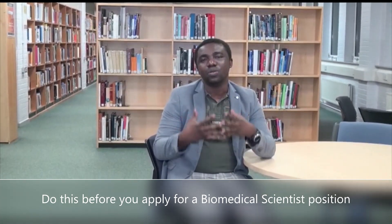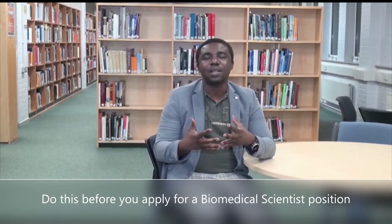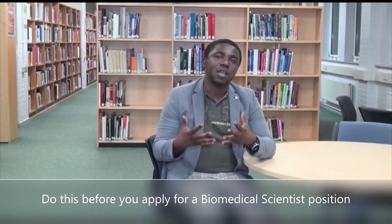What I will ask is that you like, share, comment and subscribe to our page. Thank you very much.